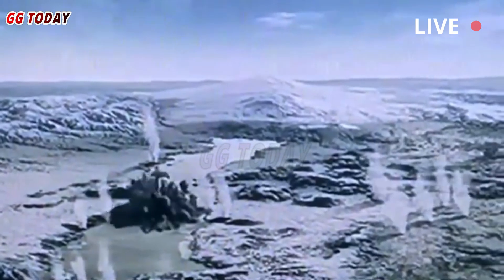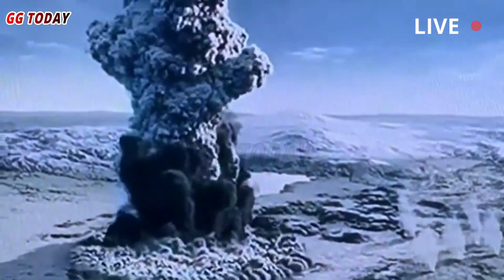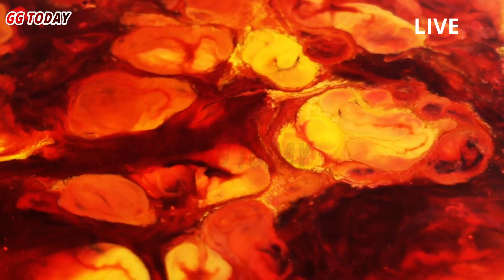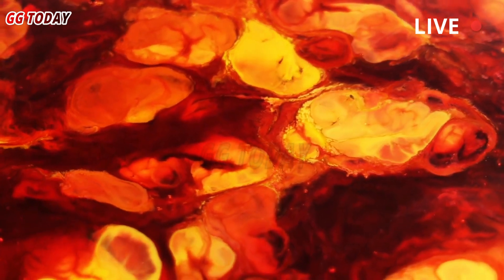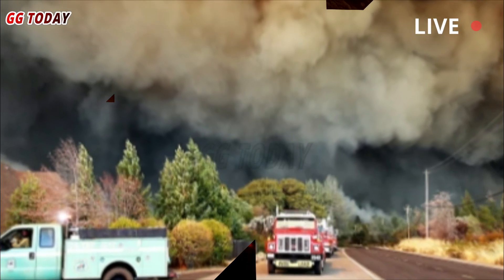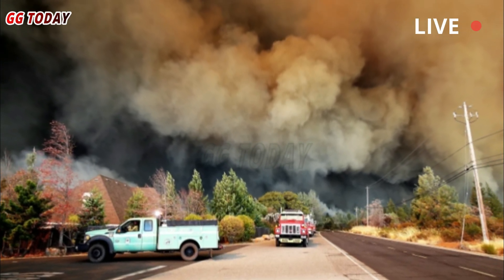Those gases migrate to the surface and then eventually collect at certain depths. The group figured out exactly where that buildup is happening so they get a better picture of what's going on right beneath our feet. "This is a very detailed picture of the amount of water, the amount of pores, the amount of magma, and where exactly it is under Yellowstone and how big it is."